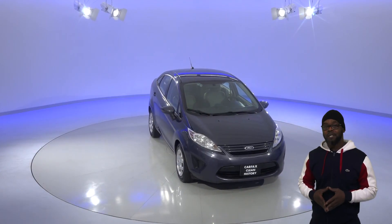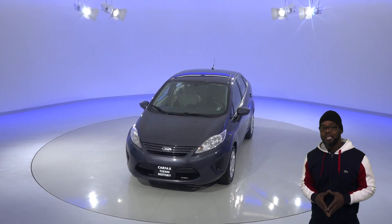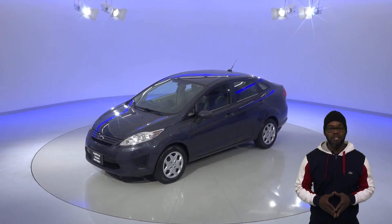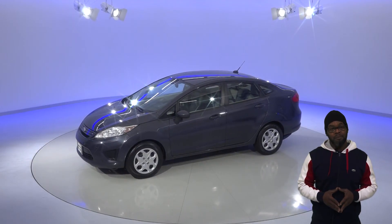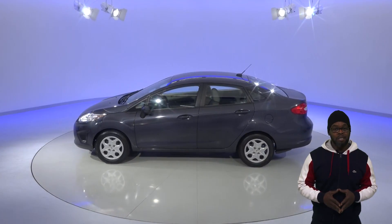Here's a cute little blue candy metallic 2013 Ford Fiesta that's going to have your heart. It's got about 79,000 miles on the odometer and a 1.6 liter four-cylinder engine. It gets such good gas mileage that you might actually miss the gas station — up to 39 miles per gallon on the highway.